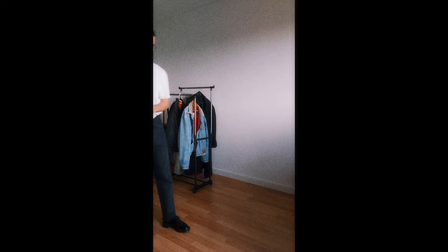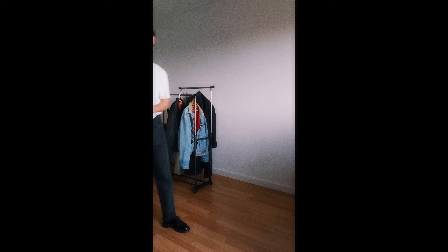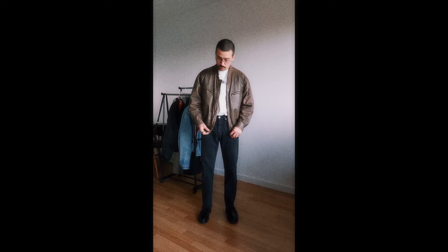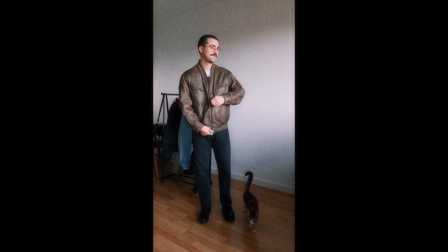Next up I'm switching the jacket out for the brown leather jacket. The fit is really nice — a bit less cropped than the denim one, but I love the way it looks and how it works with the other pieces. I'm also adding a fisherman's hat on top, which I think completes the look.